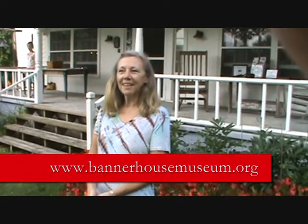Thank you so much for your time. Have a wonderful day here at the Banner Museum. How could you not? Thank you. We enjoy it a lot. Come and see us.